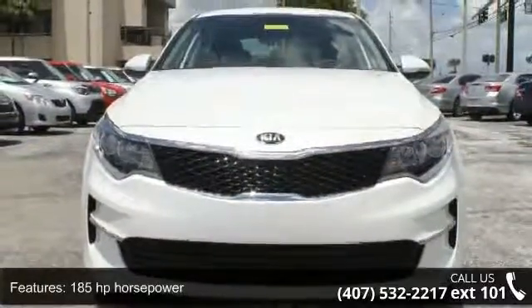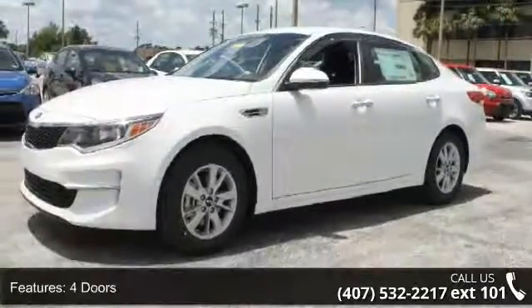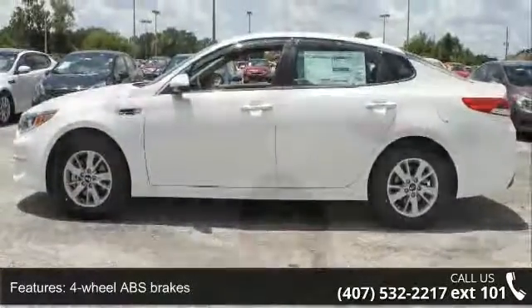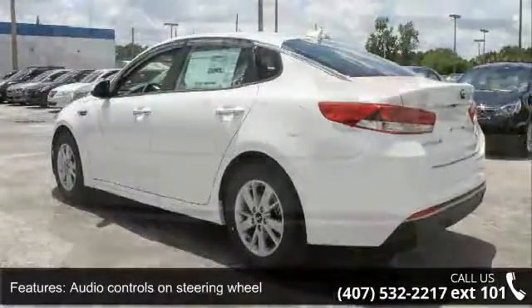Some of the top features included with this vehicle are 185 horsepower, 4 doors, 4 wheel ABS brakes, audio controls on steering wheel, automatic transmission, cruise control, dusk sensing headlights, external temperature display, and front seat type bucket.